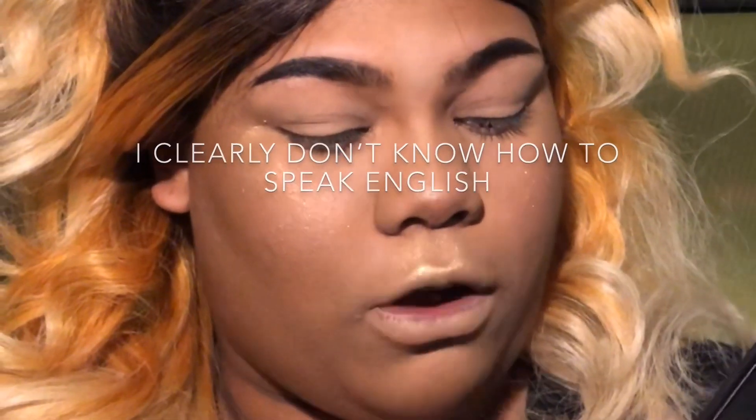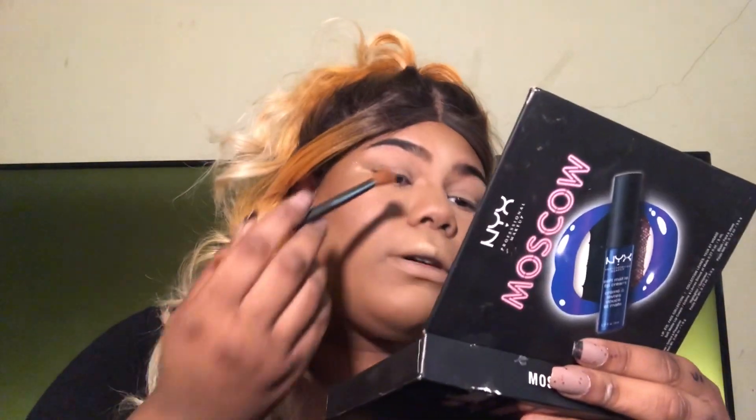Now we're going to go in with the eyes using this NYX palette — the lip, eye, and face collection. You can get that on NYX or Kohl's. We just need some color in the eyes; we need to put life back into our eyes because math class has sucked that out. It just sucks the happiness out of your life.